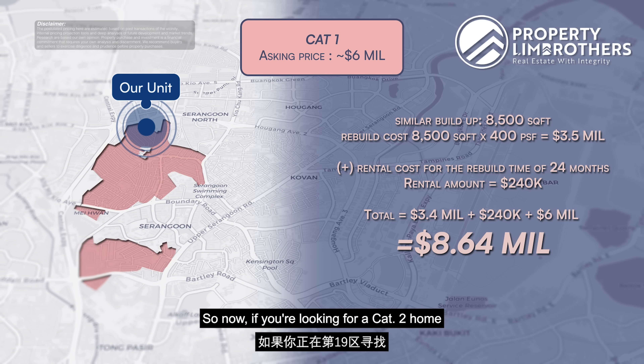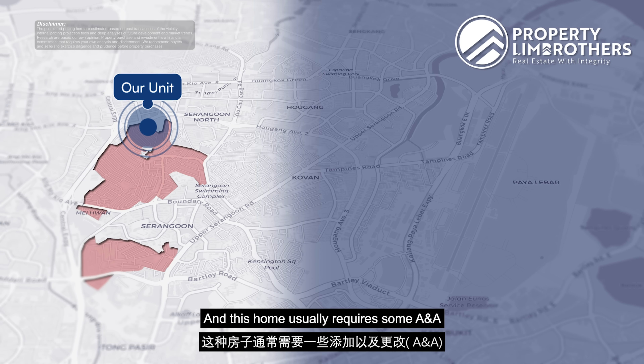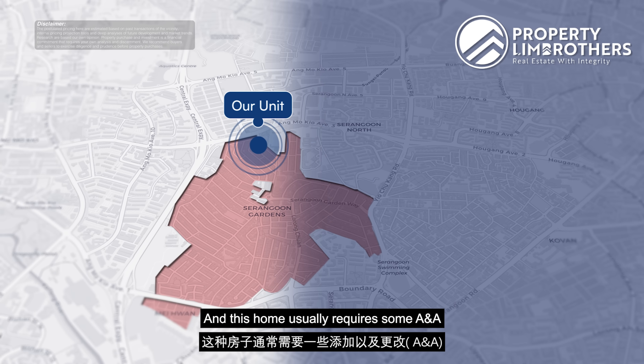So let's look at what options are available for a semi-detached home in District 19 around the Serangoon Gardens landed enclave. Cat 1 homes are asking around the $6 million quantum for a larger land size. If you were to do a full rebuild assuming a land size of 3,700 square feet — to achieve a build-up of 8,500 square feet, the rebuild cost at $400 per square foot would be approximately $3.5 million. Adding rental costs for the rebuild period of about 24 months — approximately $240,000 — the total comes to about $8.64 million.